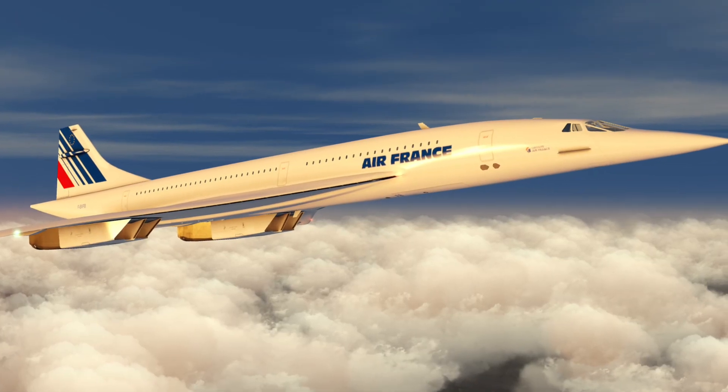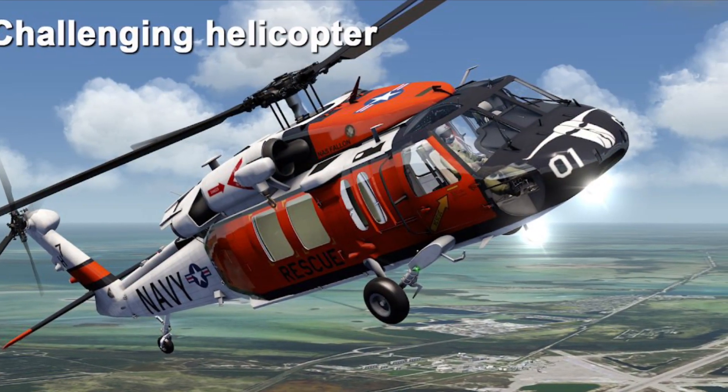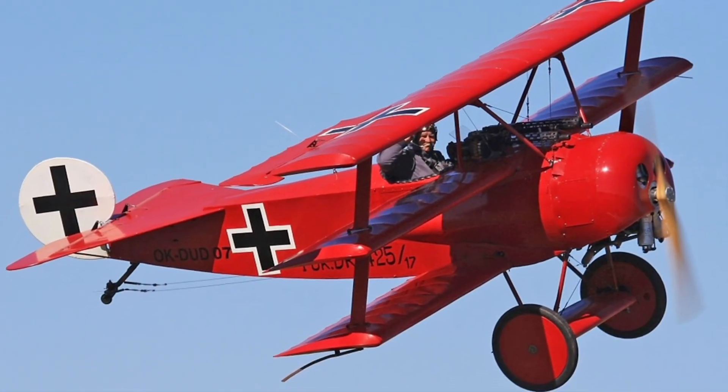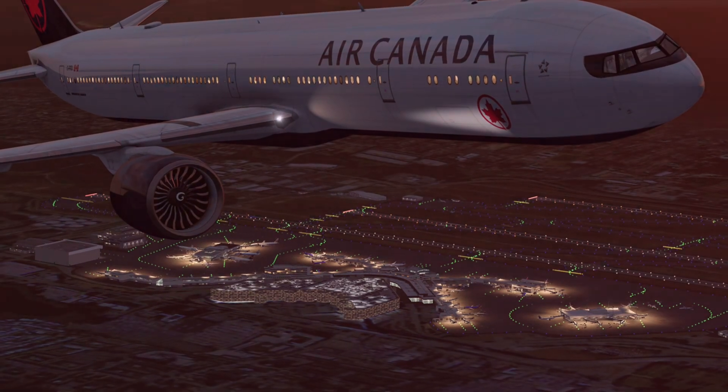New in this release is the Concorde, which I already showed you, the UH-60 helicopter which was already in AeroFly FS4, the US East Coast and high-resolution scenery in Europe, and finally the DR1 triplane. Night lighting is also available on some selected Android devices.